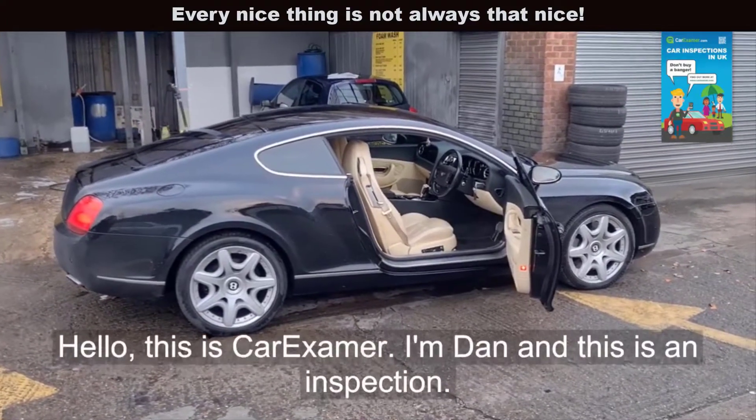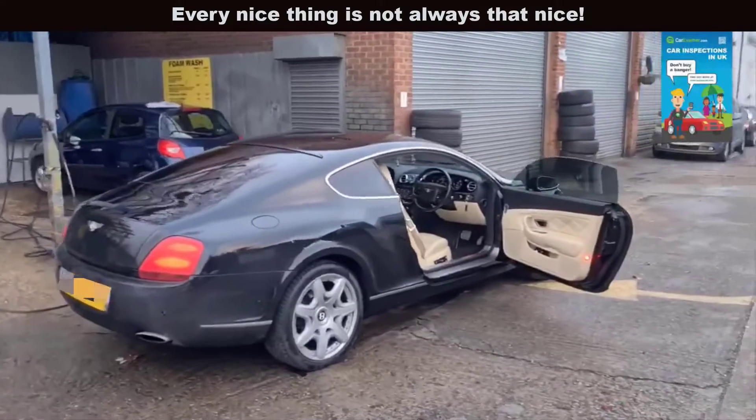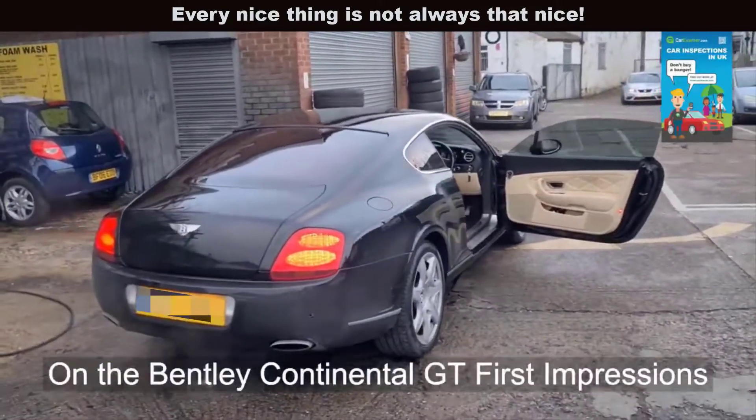Hello, this is CarX Emma. I'm Dan and this is an inspection on the Bentley Continental GT.